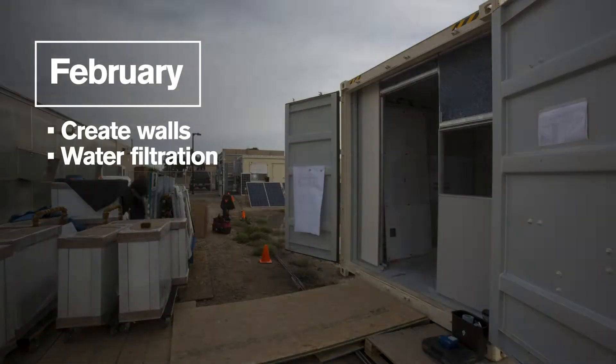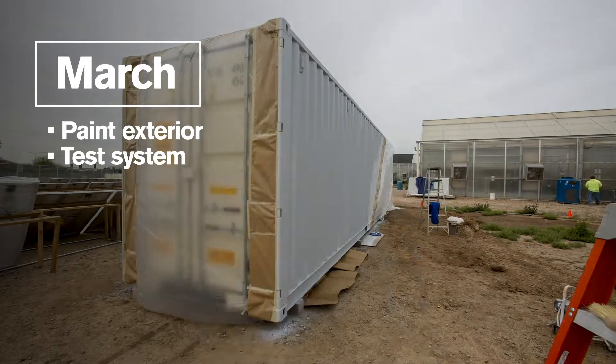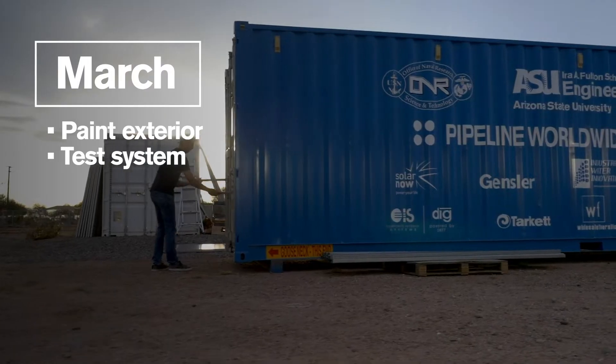We're building the first prototype here in Phoenix, Arizona, and we're going to be deploying this to the ILO II refugee camp in northern Uganda.